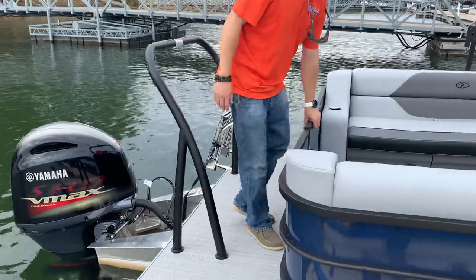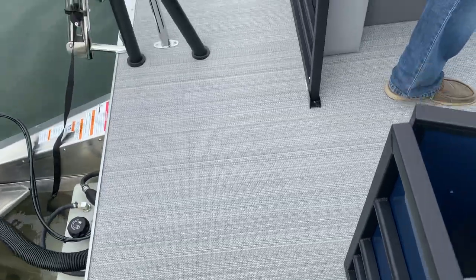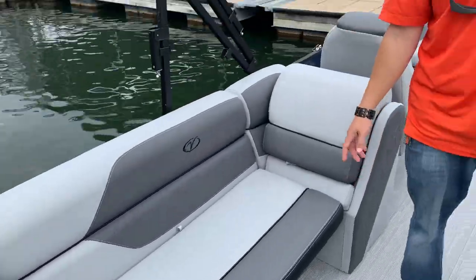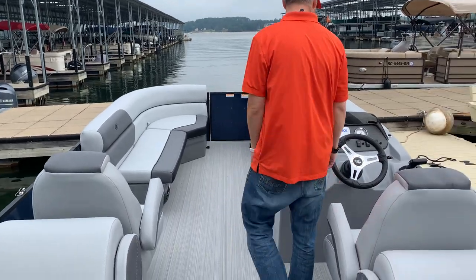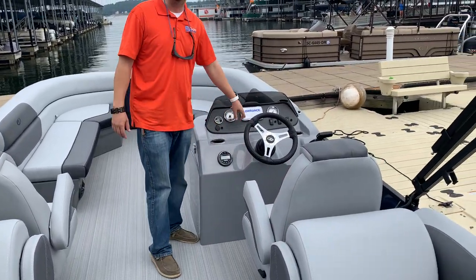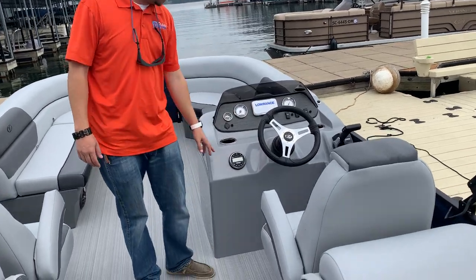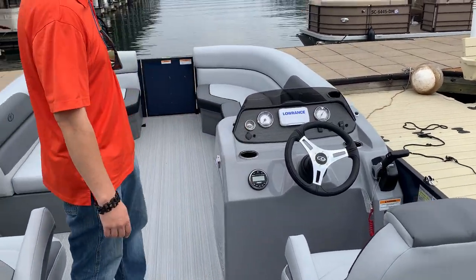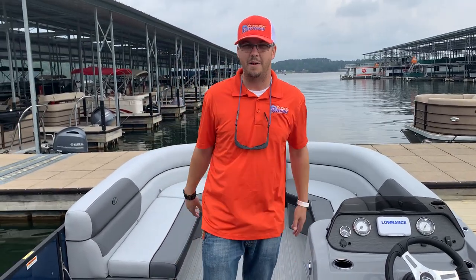Climbing on board, we'll see that we have a woven floor upgrade on this particular model. We also have a co-captain's chair upgrade and the Lorentz hook four in-dash standard gauges on this particular model. You get the Bluetooth stereo, full chaise lounges in the front, and bench seats in the back.